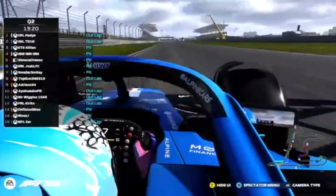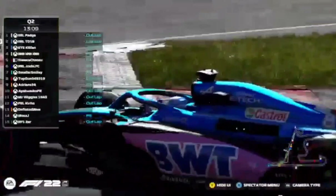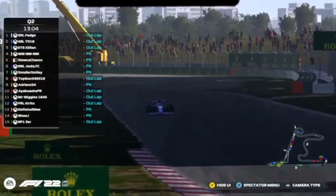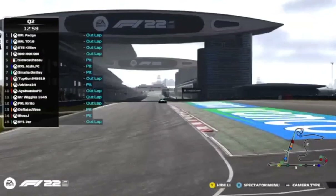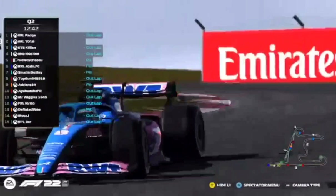One more car coming out — Killian, I believe, exiting the pits to maybe give TD the slipstream in Q2. TD comes around the final corner to start his first flying lap of Q2. The championship fight is intense — P1 to P6 within 32 points — so even more reason to check out these Sunday night streams.